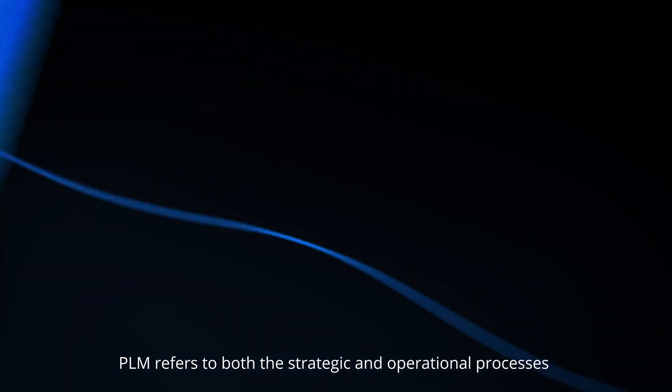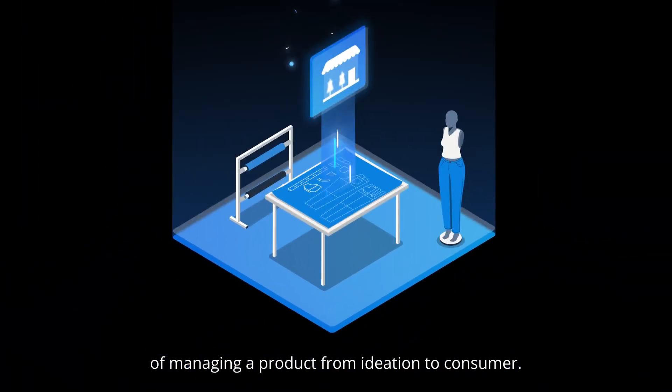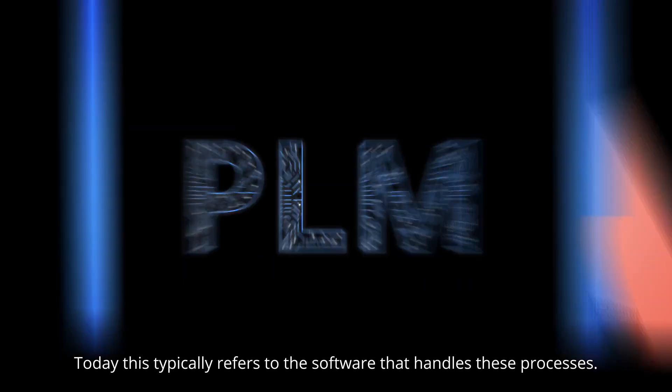PLM refers to both the strategic and operational processes of managing a product from ideation to consumer. Today, this typically refers to the software that handles these processes.